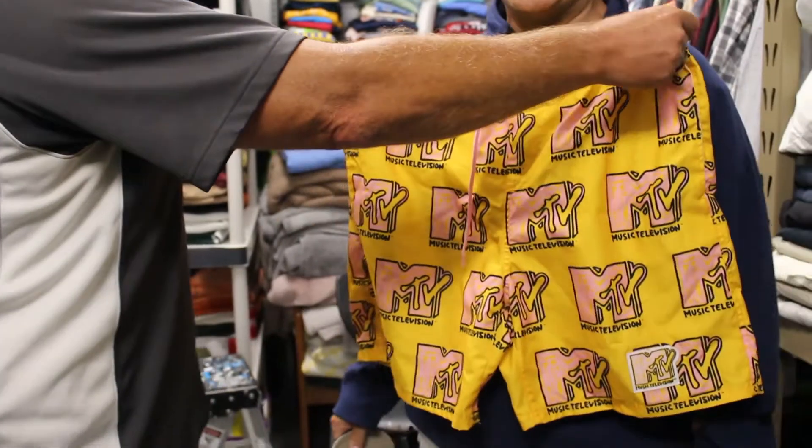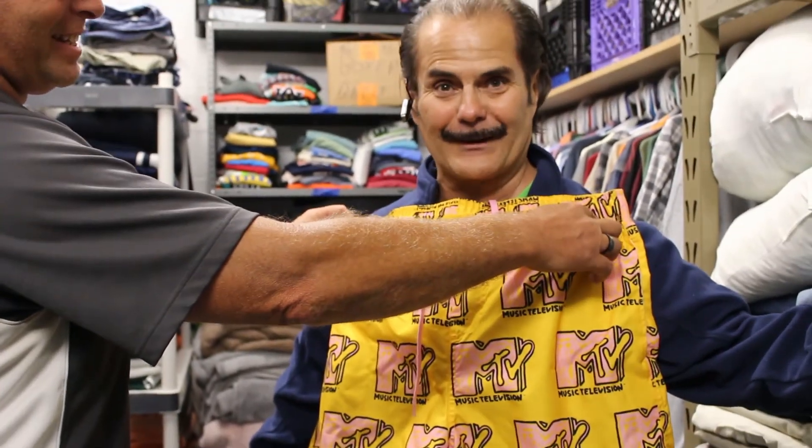Wait, is that an MTV hat? Yes it is! You want me to put this on? Yes! Oh my lord.